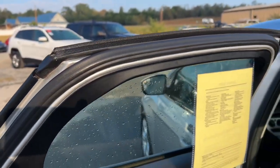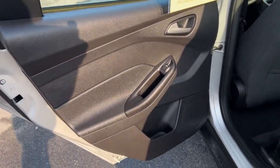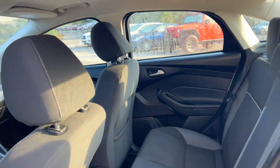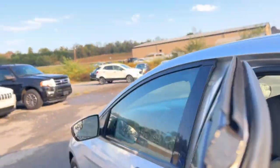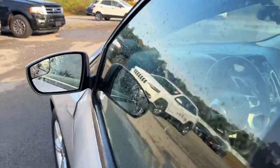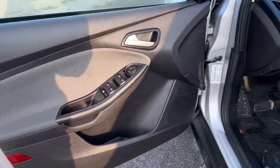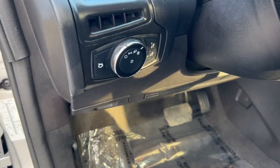These are just some of the great options this vehicle comes with: keyless entry, aluminum wheels, alarm, steering wheel audio controls, electronic stability control, traction control, intermittent wipers, tire pressure monitoring system, passenger vanity mirror, adjustable steering wheel.